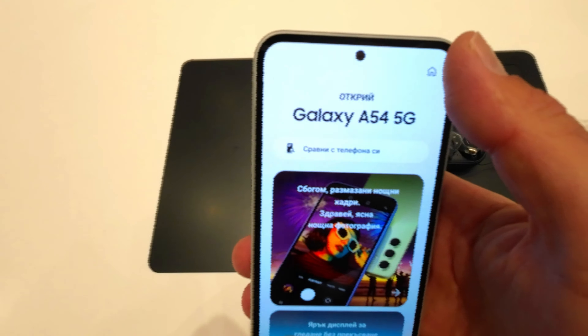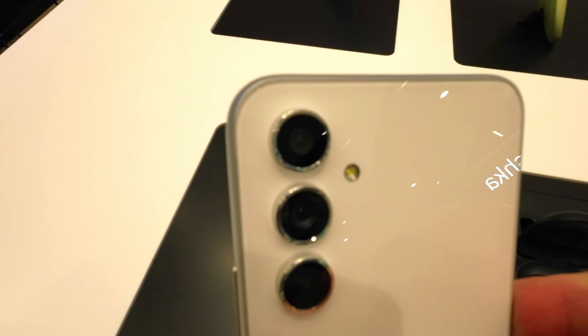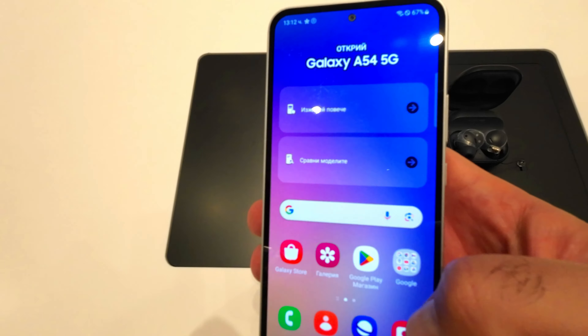This is the Samsung Galaxy A54 5G, released in April 2023 and equipped with a number of features that make it a competitive mid-range device that offers 5G connectivity. The phone is priced at $399.